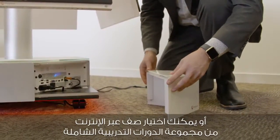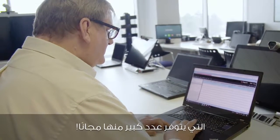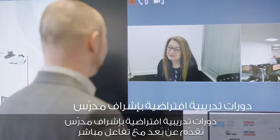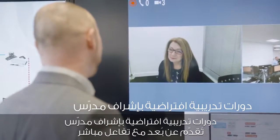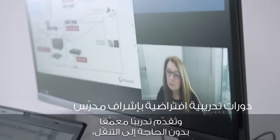Or select an online class from our comprehensive catalogue of courses, many of them absolutely free. Some of our most popular options include virtual instructor-led courses delivered remotely with live interaction that offer in-depth training with no travel required.